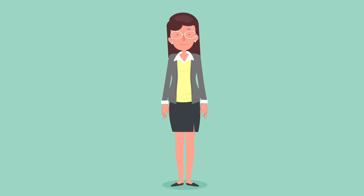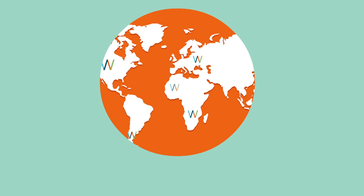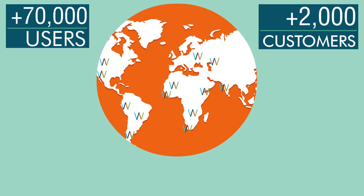Hi! Let me tell you a bit about Webropol. Webropol provides survey and reporting software to over 70,000 users in over 2,000 companies and organizations worldwide, and gets feedback and responses from over 30 million people annually. In Nordic countries, Webropol is the most used survey and reporting tool.